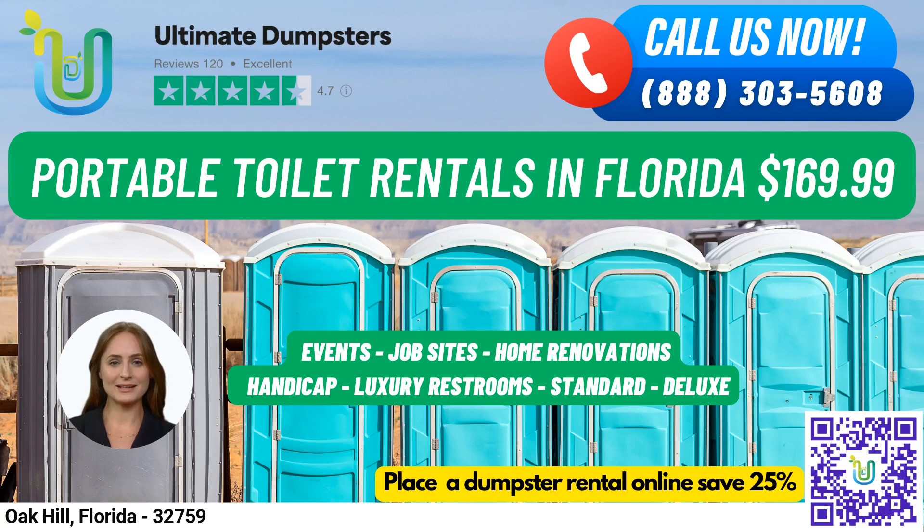Hello and welcome to Ultimate Dumpsters. Are you looking for portable toilet rentals in Oak Hill, Florida? Look no further. Our nationwide coverage delivers to over 50,000 cities across 50 states and three countries, sourcing dumpsters using the best and cheapest local providers.